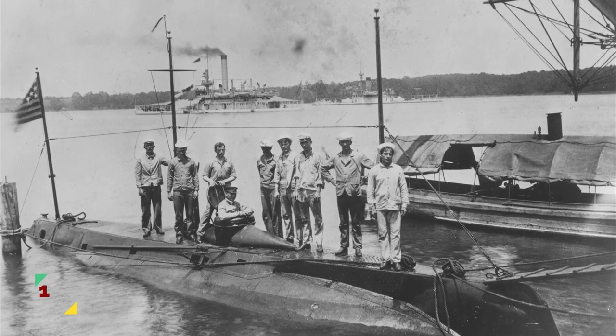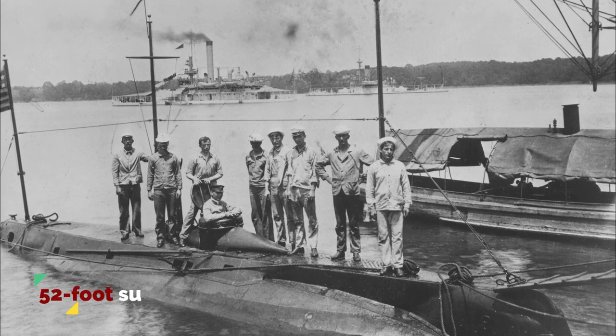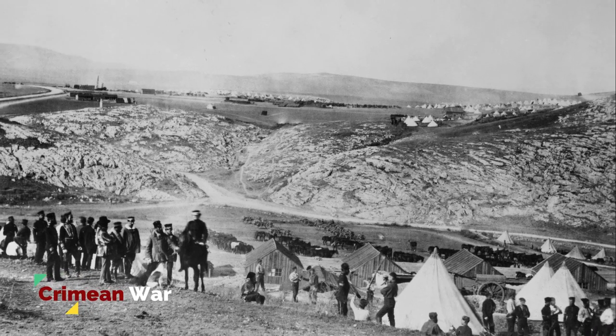Bauer didn't give up. In 1856, he built the Sea-Teufel, or Sea Devil, a 52-foot submarine carefully equipped with a rescue device, built for Russia during the Crimean War.